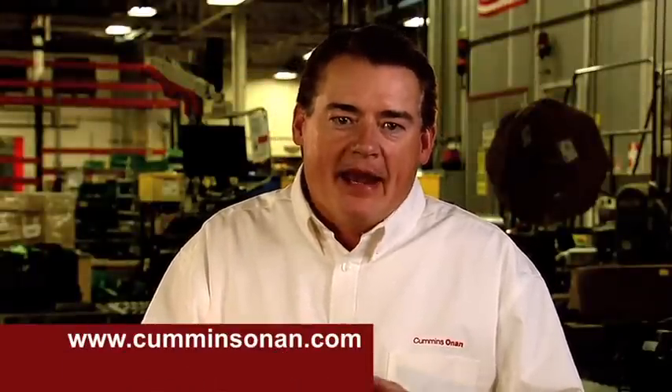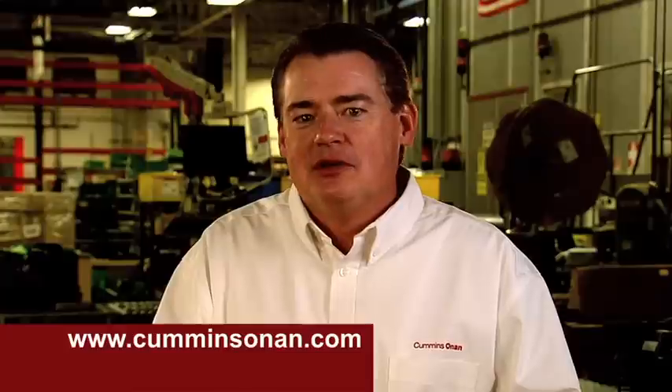Thanks for watching this video on ProTech PTO commercial mobile products. To learn more and to find a Cummins Onan dealer near you, please visit CumminsOnan.com.